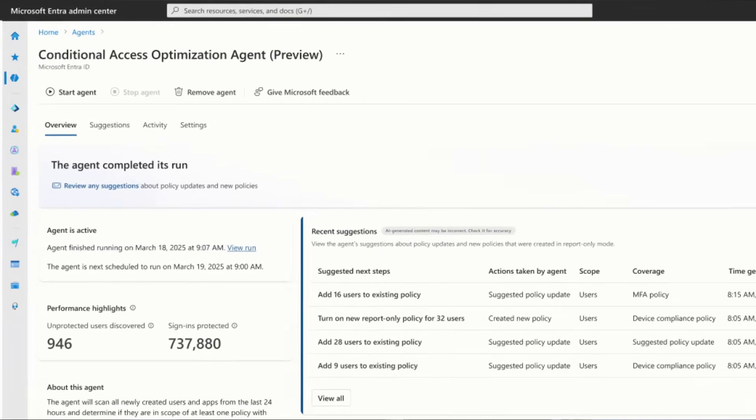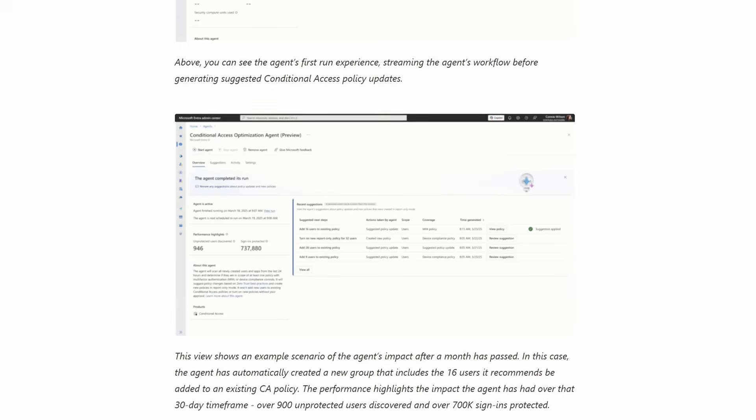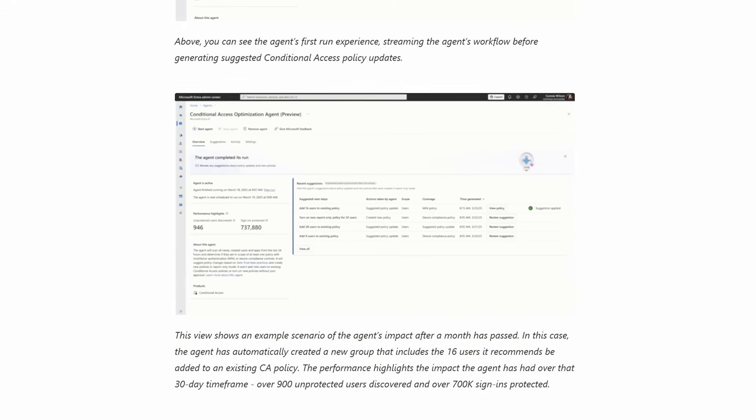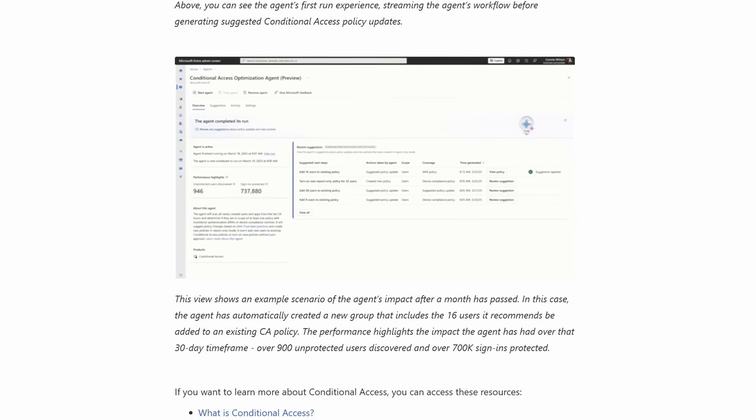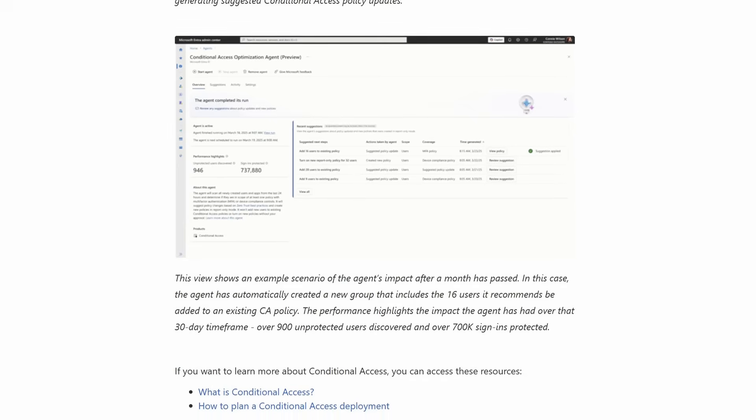If you can automate this analysis, you potentially remove any human error that might be involved. Another great thing they're introducing is the ability to customize the AI agent with your own prompt, so it's not just a blind set of rules — you can tailor it to your specific business use cases. In their press release, Microsoft demonstrated the agent creating a new group with 16 users added to an existing conditional access policy, discovering over 900 unprotected users, and protecting over 700,000 sign-ins. It's currently in private preview, and I can't wait to see it come into public preview.